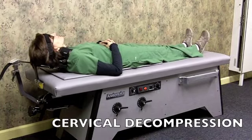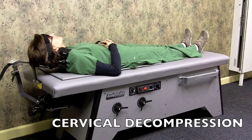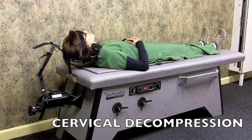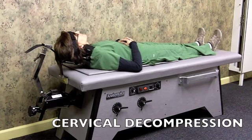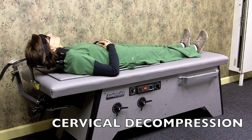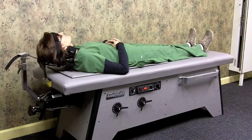Here, Cathy is set up for cervical decompression. This deals with the neck, the upper part of your spine. And again, it works very well with any kind of disc issues, neck pain, or pain, numbness and tingling which can radiate down into your arms.